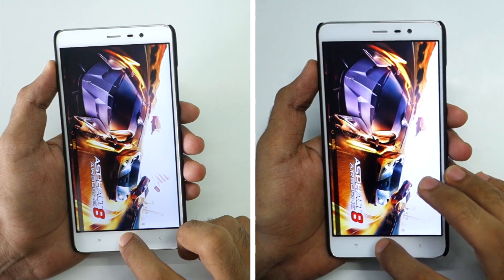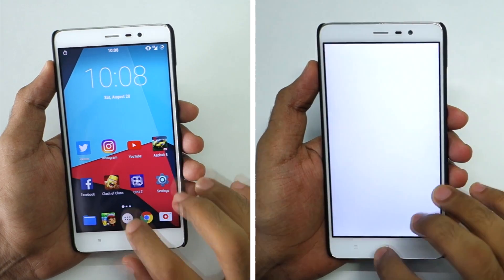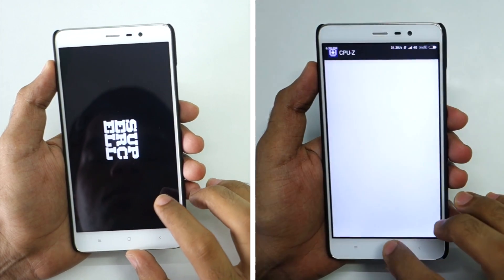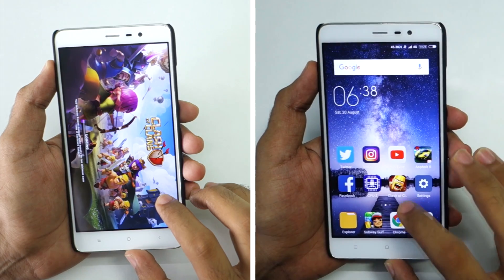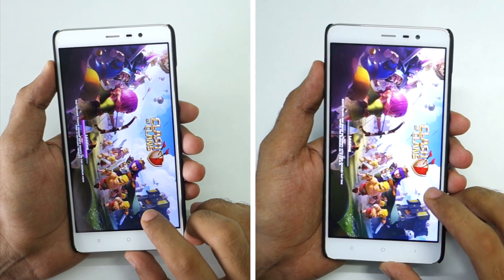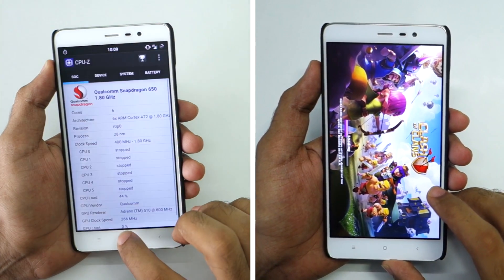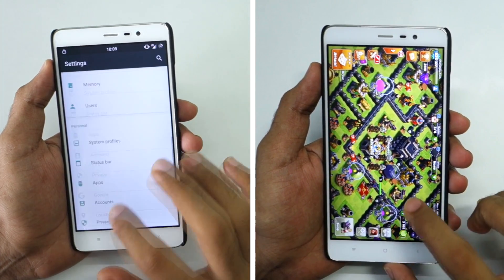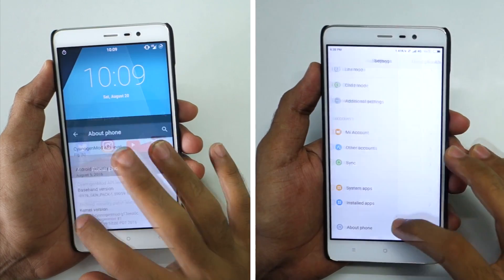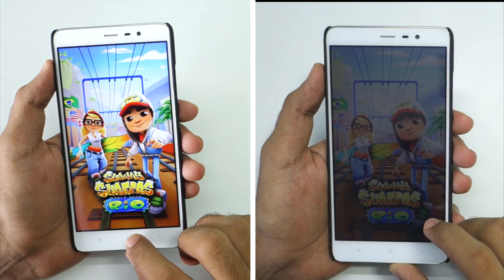CyanogenMod 13 has already opened up the Asphalt 8 game and MIUI 7 was quick to open it also. Moving to the Facebook application, which was quick to open on both phones — no problem there. Both phones are almost on the same application now. CPU-Z is yet to be opened on CyanogenMod 13 and yes it is maintaining the lead. Both ROMs are now on the same application — the Subway Surfers application.